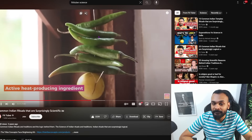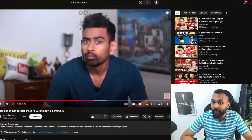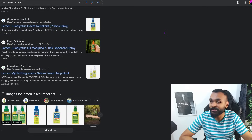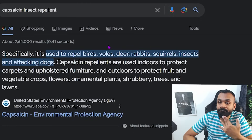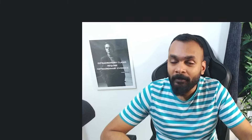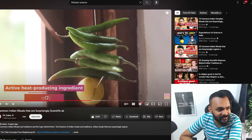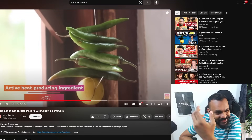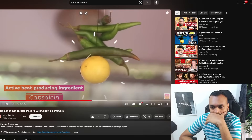The video claims: 'The active heat-producing ingredient capsaicin repels mosquitoes and flies because it is an irritant.' Wait — capsaicin is found in chili. It looks like capsaicin is indeed an insect repellent, but where is the capsaicin in a chili that hasn't been cut? If you have a whole chili, the capsaicin is inside — that's what makes it hot. There's no capsaicin exposure if you don't cut the chili.